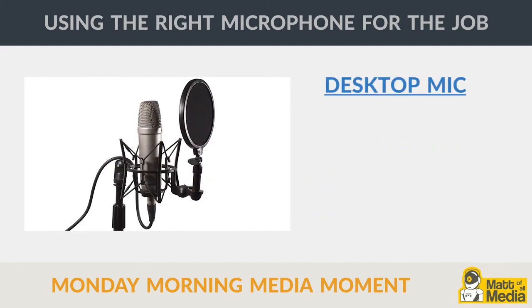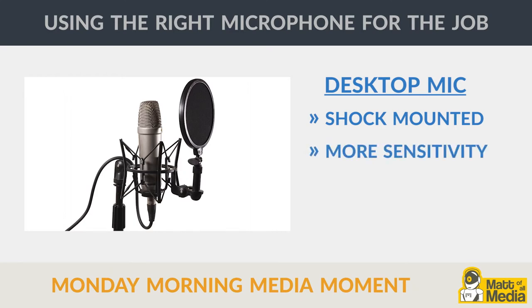Finally, a desktop mic is one that works similarly to a handheld mic. Instead of being handheld, it sits in a shock mount attached to a metal arm or weighted stand. Because it's in a controlled environment, more sensitive electronics can be used in its design for higher quality sound.